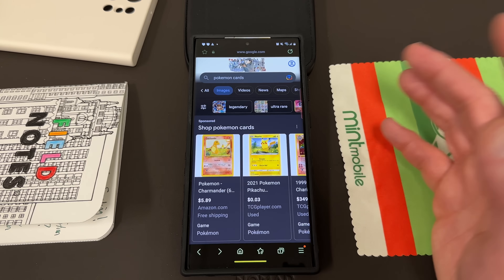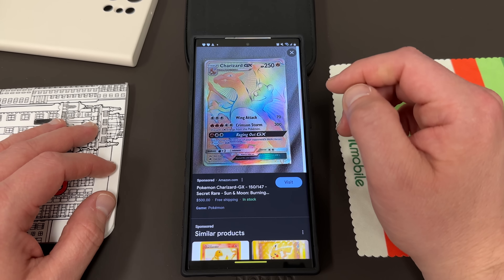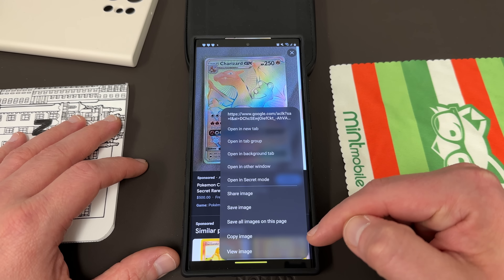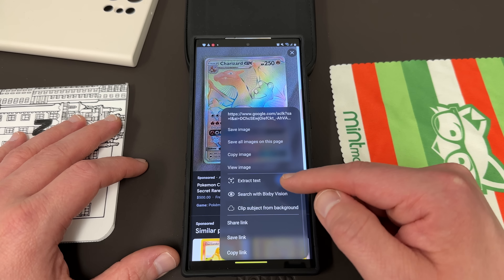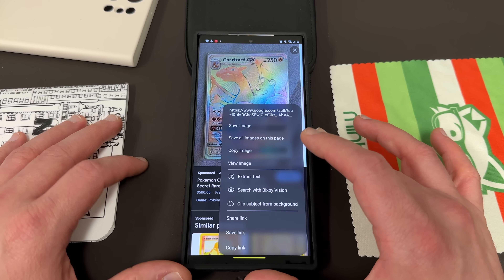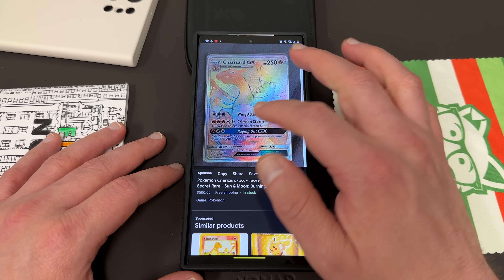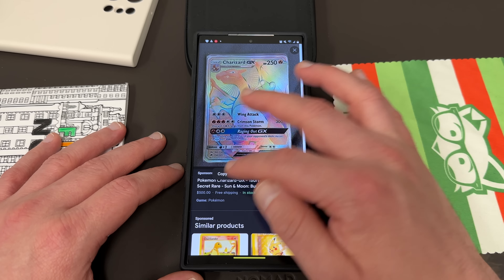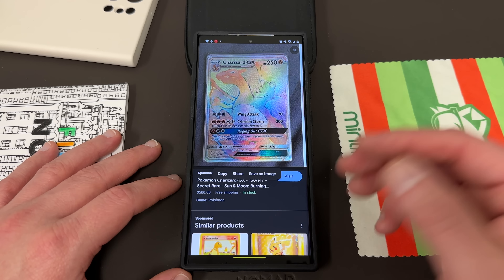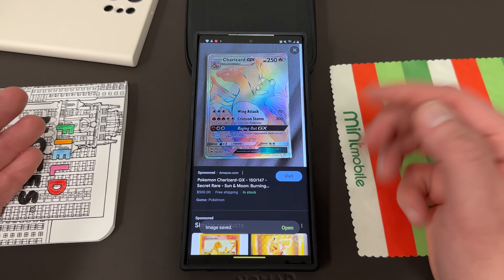I went into the Samsung Internet browser, searched for Pokemon cards, scrolled through the images, and found a Charizard. I long pressed on the image in Samsung Internet and got all these different options — and one of the options at the very bottom is 'Clip subject from background.' This is a feature I had never really noticed until the other day. It'll go ahead and clip the subject, and you can save it as an image, copy, or share — the same options you get when using image clipper in the gallery. It does go away after a second, so you have to long press again.